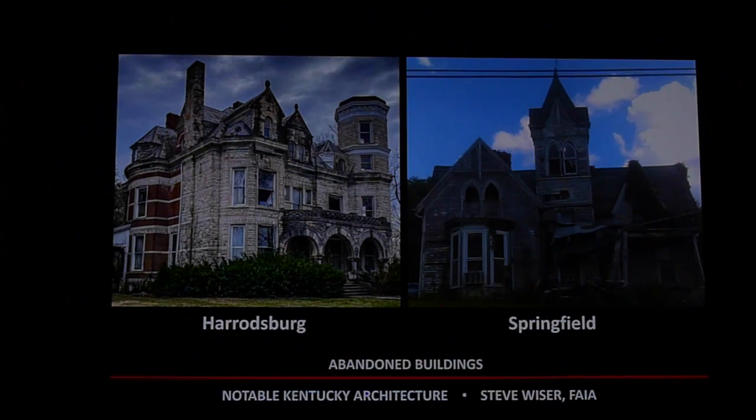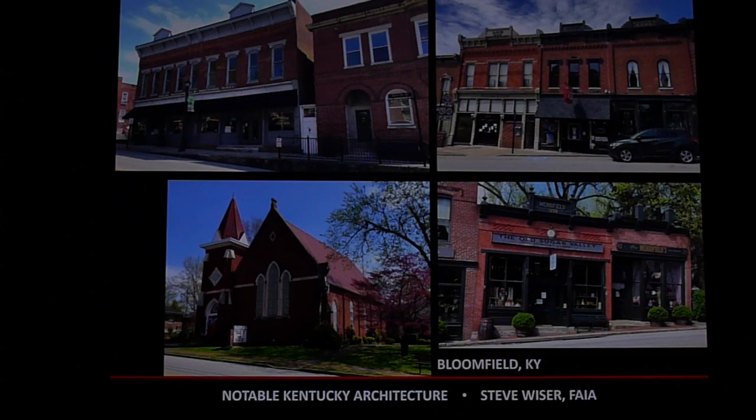These are fascinating homes. You also see a lot of nice homes that are in poor condition and deteriorating, like you would see in Harrodsburg or Springfield. Hopefully someday someone will win the Powerball and fix them up — it will take a lot of money. Bloomfield, Kentucky is very representative of small towns in Kentucky with its churches and retail storefronts.